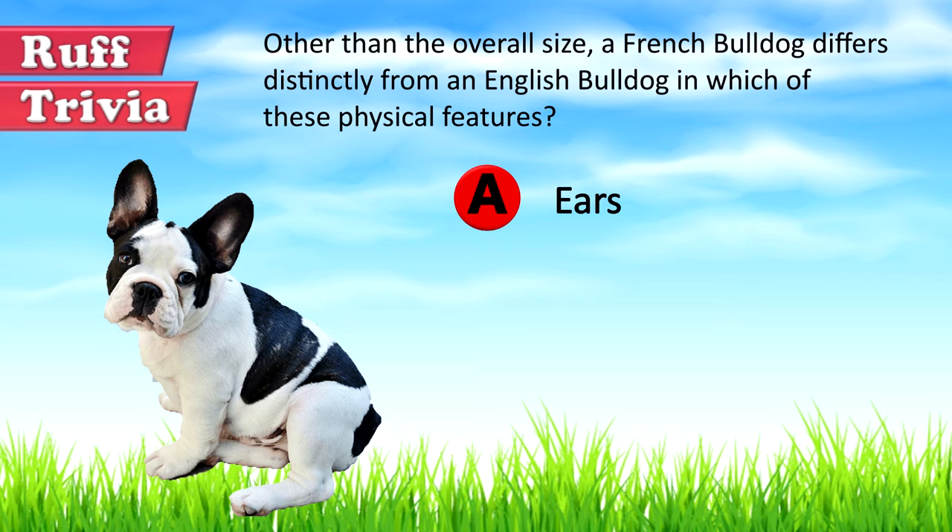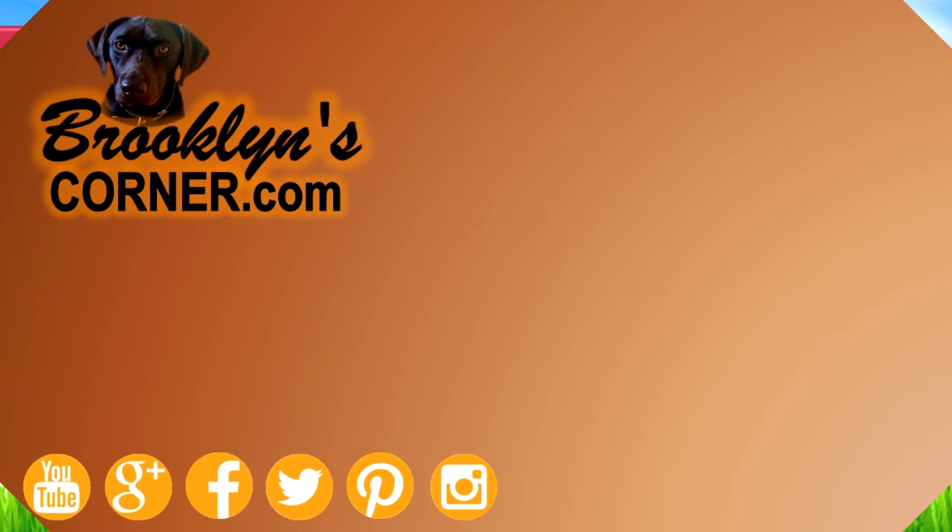Let's get back to the answer to our rough trivia question. Ears are a good way to differentiate between the French Bulldog and the English Bulldog. The Frenchie has bat-like ears, standing up straight, broad at the base and tapering towards the top. The English Bulldog, on the other hand, has what are known as rose ears — short and folded inwards.